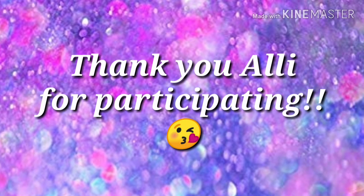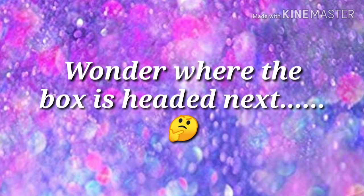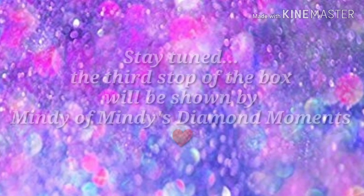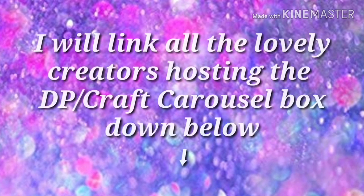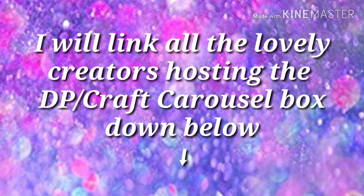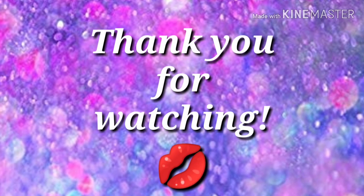Thank you so much, Allie — you did an amazing job! I wonder where the box is headed next. Stay tuned — the third stop of the box will be shown by Mindy of Mindy's Diamond Moments. I will link all the lovely creators hosting the DP slash Craft Carousel Box down below. Thank you for watching, mi gente — besos!